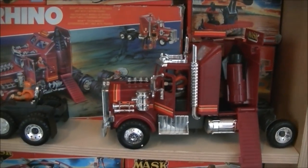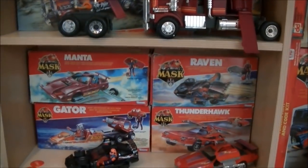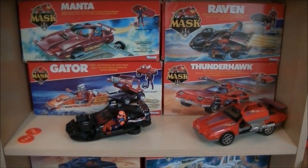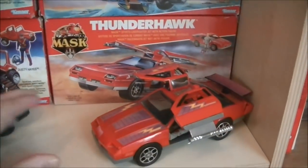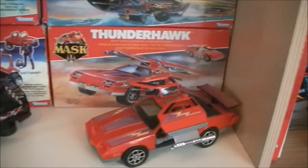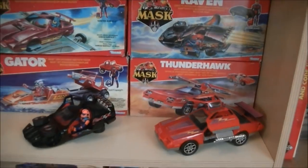One step lower we find Manta, Raven, Gator, and Thunderhawk. The one on the left is Raven, and this one is Thunderhawk — also a very iconic toy. It has the main character in it. Next to Rhino, Manta, and Switchblade, this is one of the most famous items from the series.